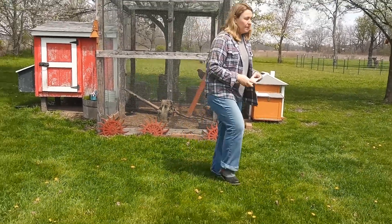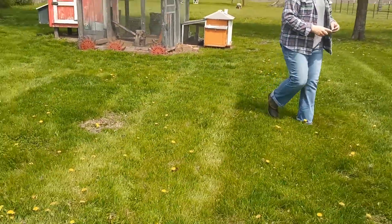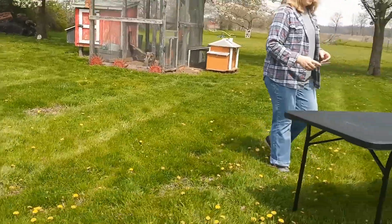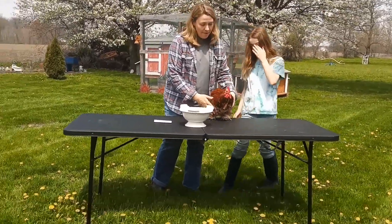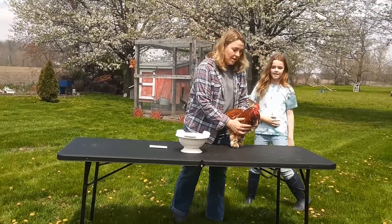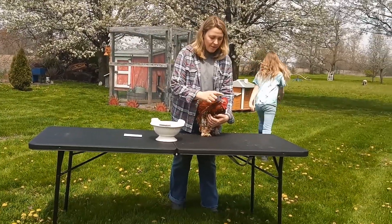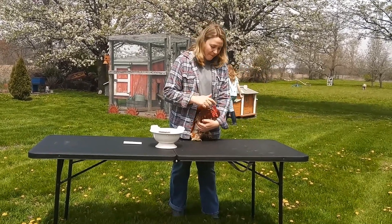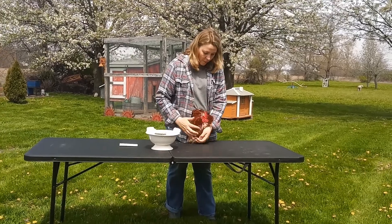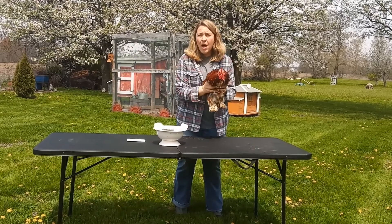Now I'm going to walk over and show you some of my chickens. This is my daughter Beth — she's in fourth grade and she brought me our first chicken. Actually, he's a rooster. You can tell a rooster by his crow, but also by his comb and his wattles. He's a bantam rooster, which means he's pretty small.